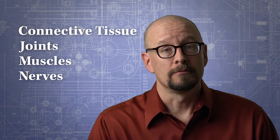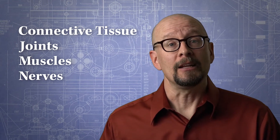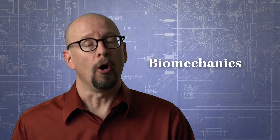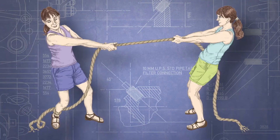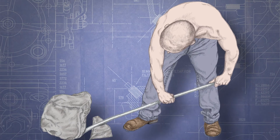Connective tissue, joints, muscles, and nerves are clearly essential for movement. But in order to get the body that we've built up and moving, we'll also need some biomechanics — which are the laws of physics that apply to the body. Don't panic. All of these biomechanical elements like force and gravity, levers, and laws of motion are just another way to talk about everyday actions.